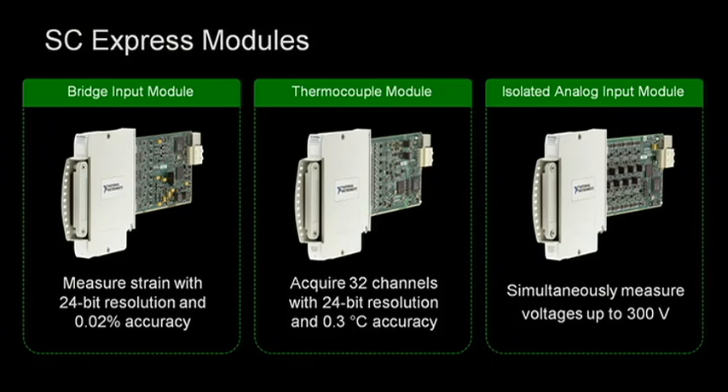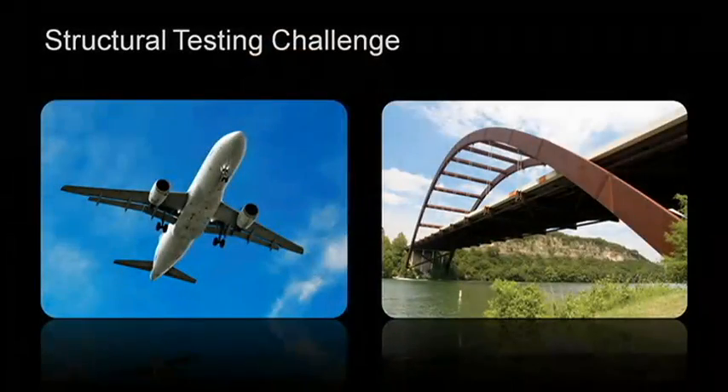These products are really well suited for structural measurements, and in fact that's one of the fastest growing application areas. In particular, full-scale component testing is a critical means to ensure that a structure behaves as expected once deployed in the field.